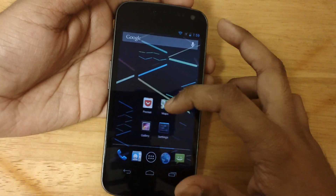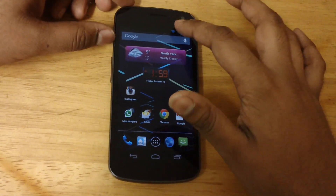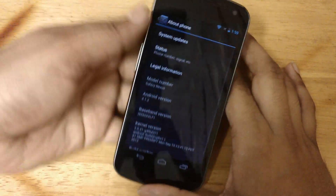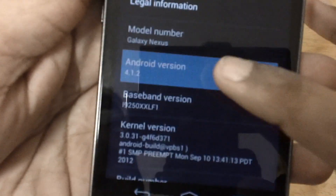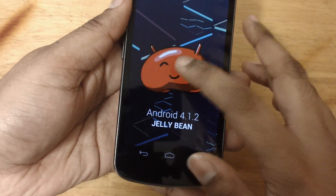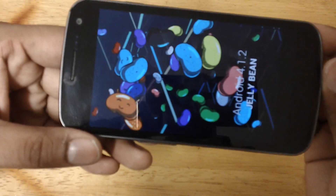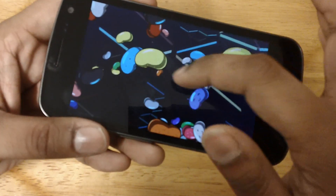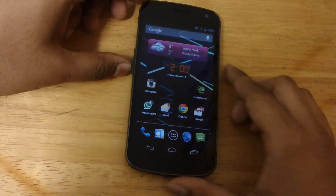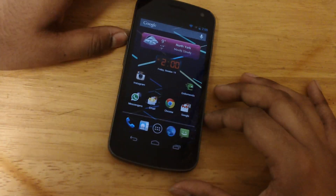Both would be running Android 4.1.2 Jelly Bean, the latest software which was updated a few days ago. This phone just got the update about four days ago, while the LG Nexus 4 would come pre-installed with Android 4.1.2. So if you're a fan of Jelly Bean, just know that you would have tons of it to play with.